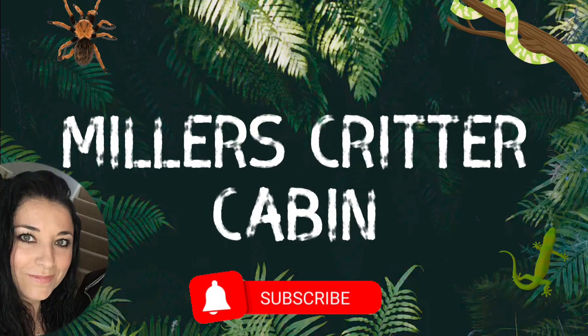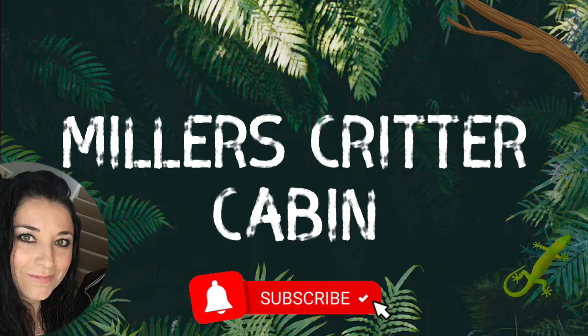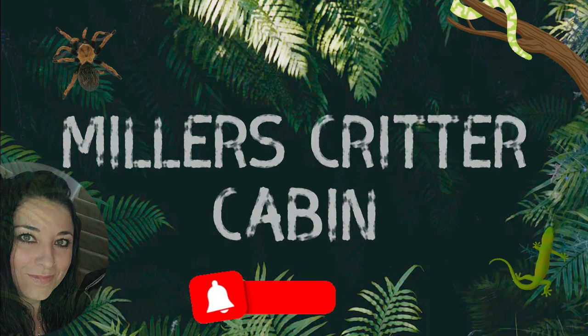Hello and welcome back to my channel. I'm Lindsay, this is Miller's Critter Cabin, and in this video I'll be introducing you to our boas.